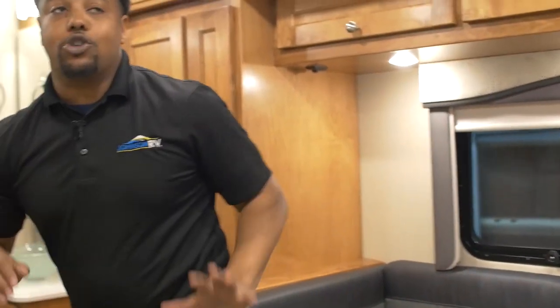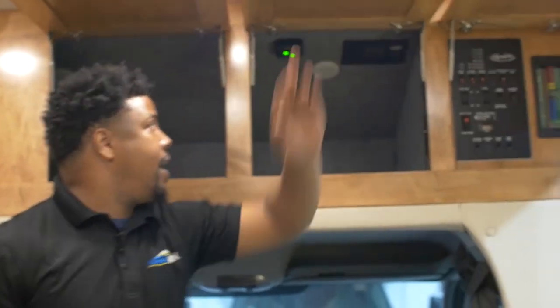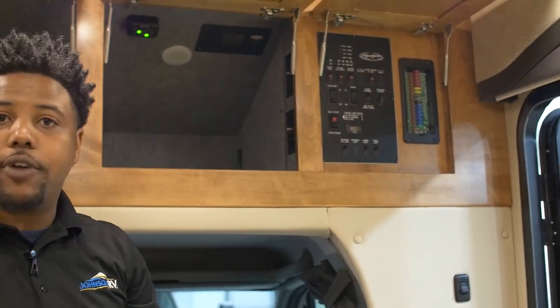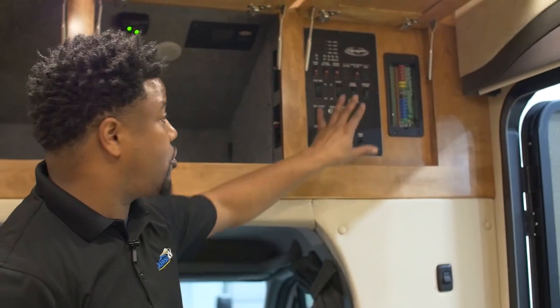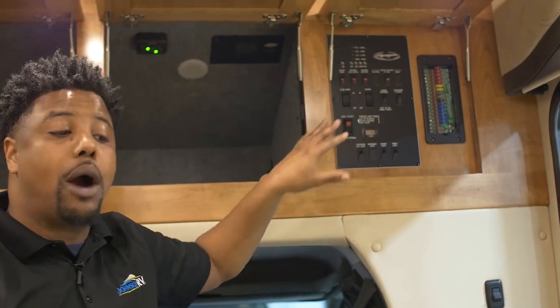I've got great storage all the way on the inside here. Right up top over the cab area I've got a cable outlet and my full control panel to monitor fresh water, gray water, black water, propane, and my battery systems. I've got a couple of light switches, I can also start my generator, move the slides in and out, and control my full power awning.